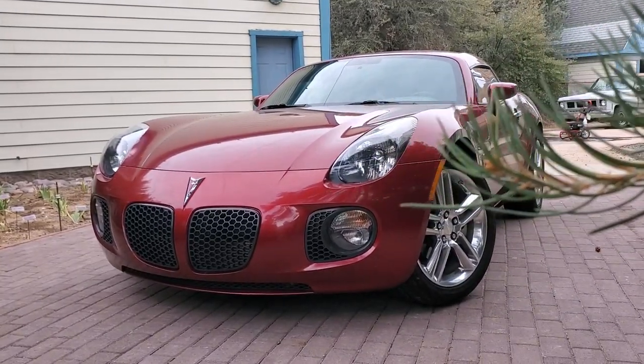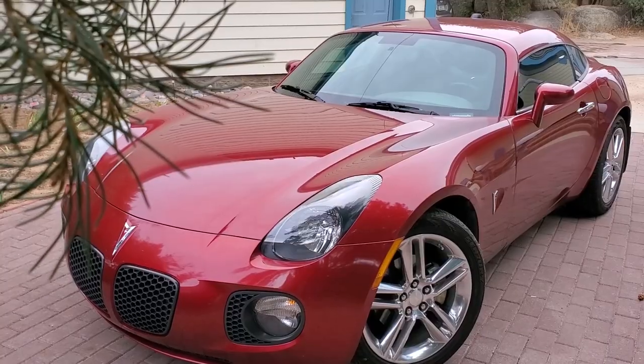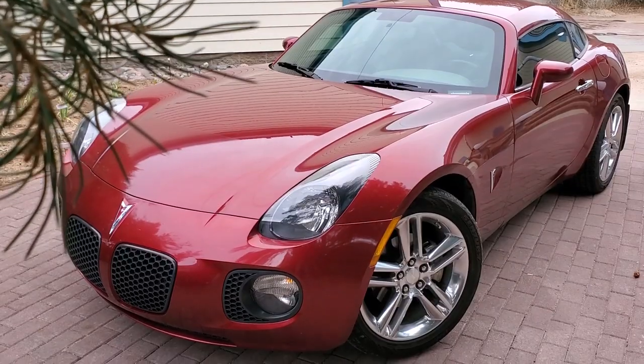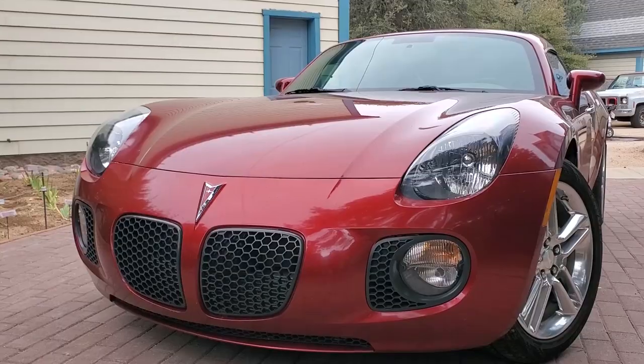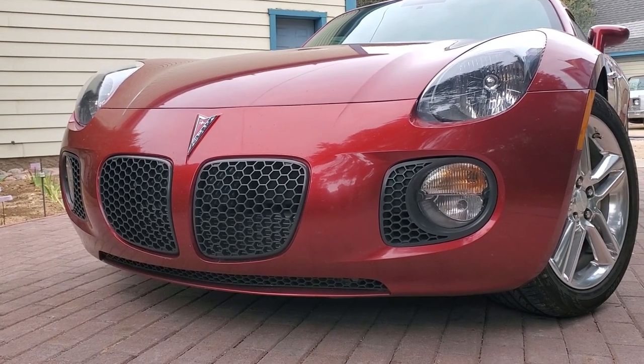Shown in 2002 at the Detroit International Automobile Show, the Pontiac Solstice came in two variants. One is the common roadster that most everybody has seen. The other was the coupe, which is now the incredibly rare version of the Solstice.